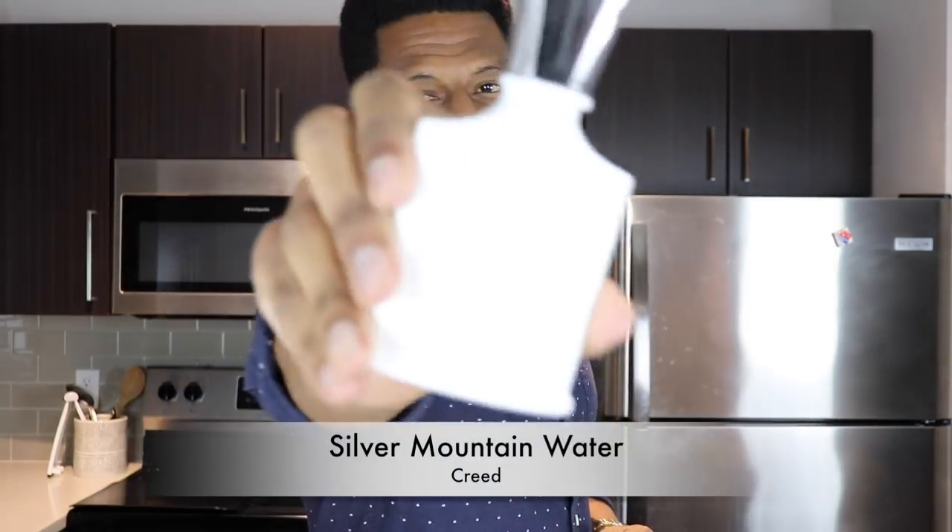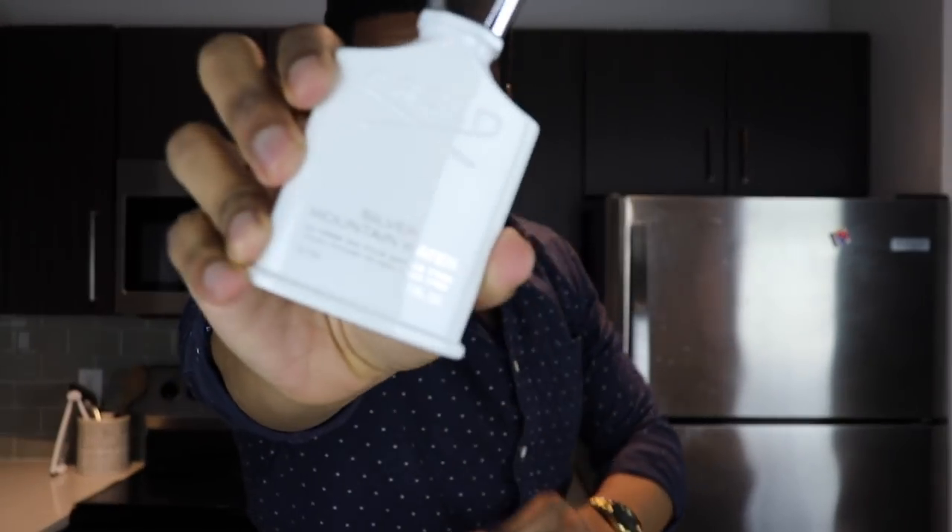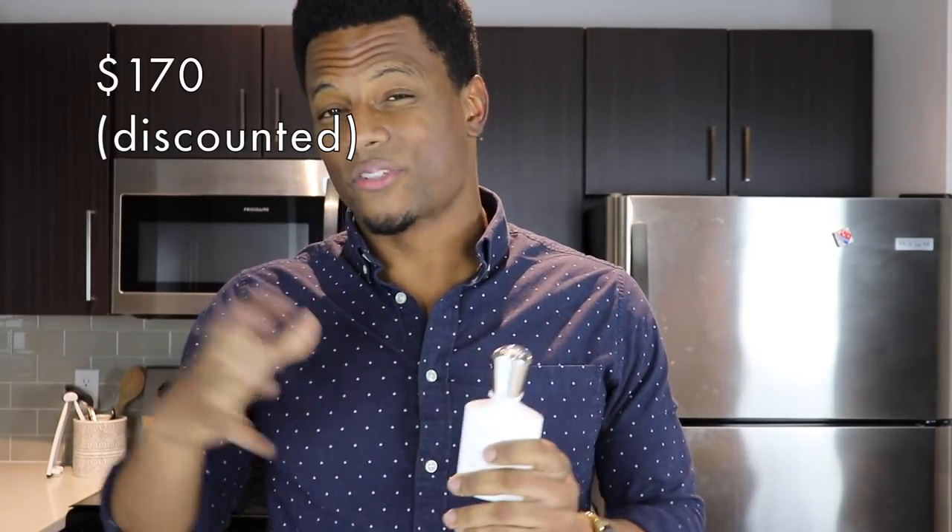The next one is another favorite of mine from Creed — Silver Mountain Water. Unfortunately, like many Creeds, it has been reformulated, so it doesn't perform as well as it used to and the scent profile may be a little watered down. It came out in the 1990s — a timeless, fresh, cooling, icy, metallic scent with an inky vibe, a bit of a tea vibe, and even a touch of fruitiness from blackcurrant. It's a unique crowd pleaser. You can find it around $170 on Fragrance Net, under $200 from discounters.